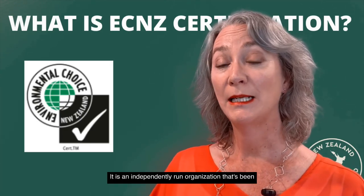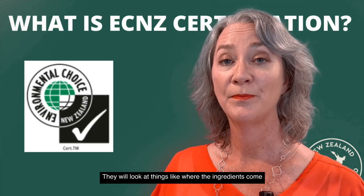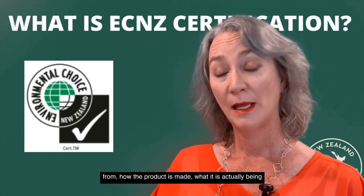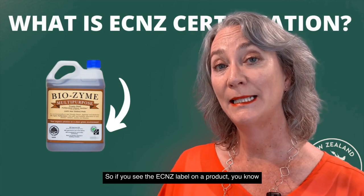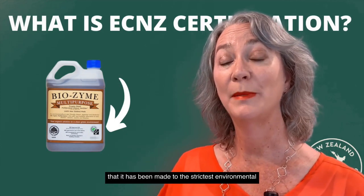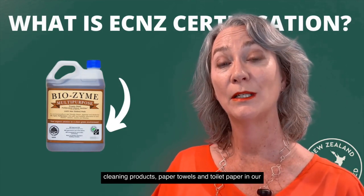It is an independently run organisation that's been approved by the government, that looks at the way a product is manufactured. They will look at things like where the ingredients come from, how the product is made, what it is actually being used for, and the end of life. So if you see the ECNZ label on a product, you know that it has been made to the strictest environmental standards it can be. We have products like soap, cleaning products, paper towels and toilet paper in our range that have ECNZ labels.